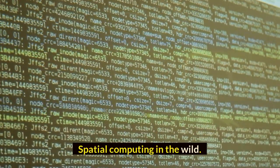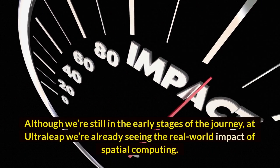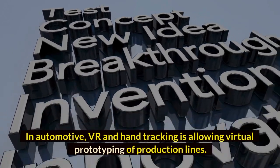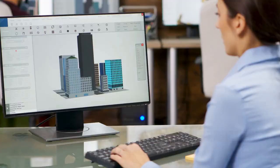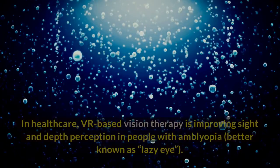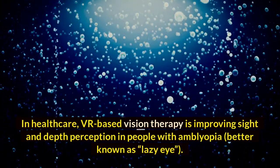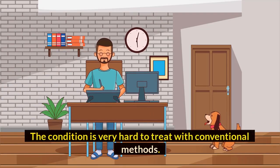Spatial computing in the wild. Although we're still in the early stages of the journey, at Ultraleap we're already seeing the real-world impact of spatial computing. In automotive, VR and hand tracking is allowing virtual prototyping of production lines, meaning expensive full-scale 3D models are no longer needed. In healthcare, VR-based vision therapy is improving sight and depth perception in people with amblyopia, better known as lazy eye — a condition that is very hard to treat with conventional methods.